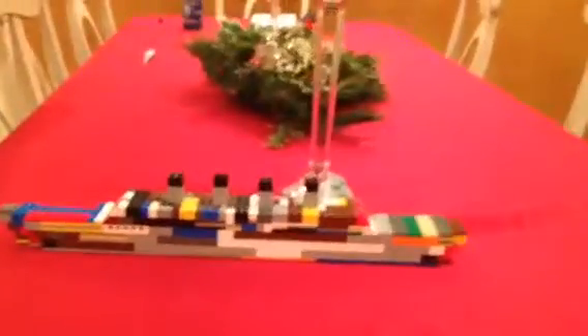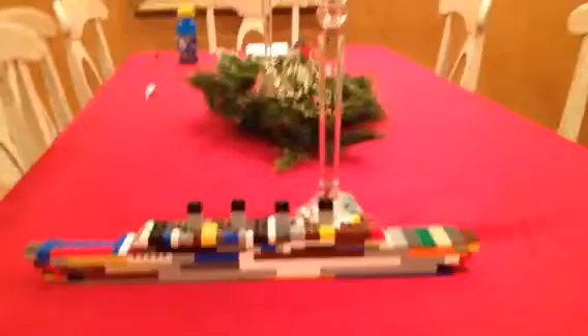Hey guys, this is my LEGO Titanic. As you can see, sorry that it's multicolored. This is very long — longer than my mom's iPhone. I guess I should have just zoomed out. Sorry it's blurry. Lots of bricks were used in this.